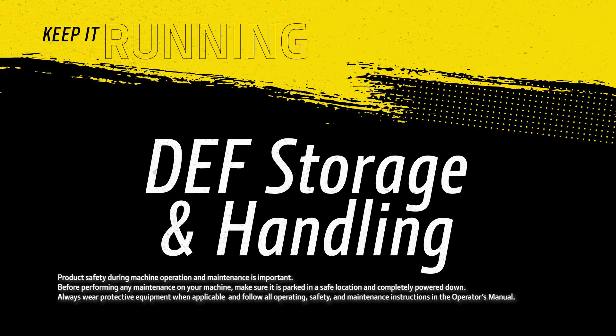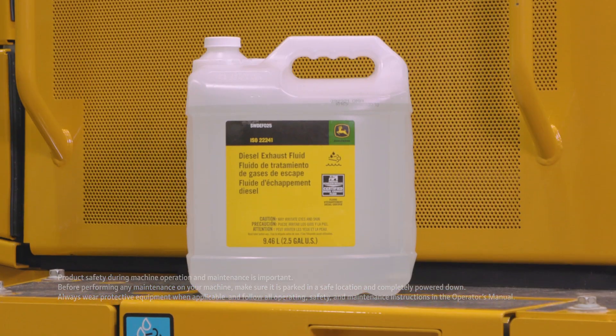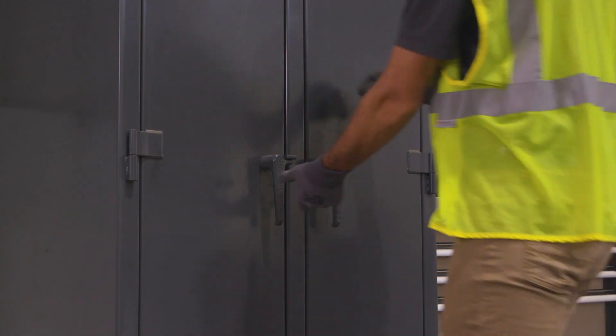Whether you call it DEF or DEF, diesel exhaust fluid is likely part of your equipment operation. Proper storage and handling of DEF is important to maintain engine performance and to meet emissions regulations.